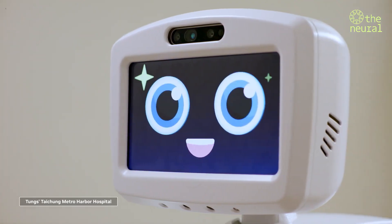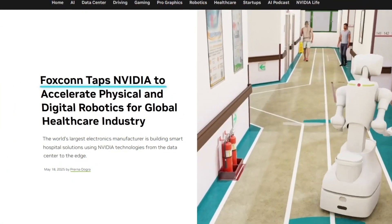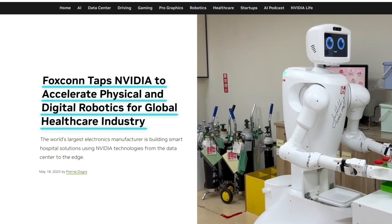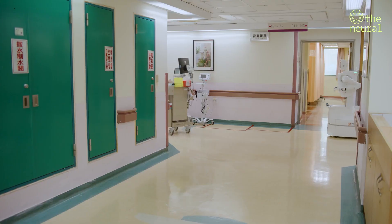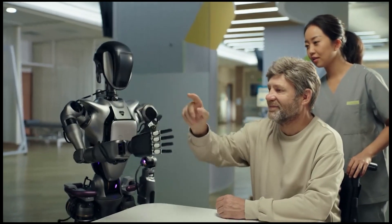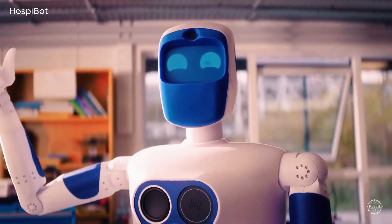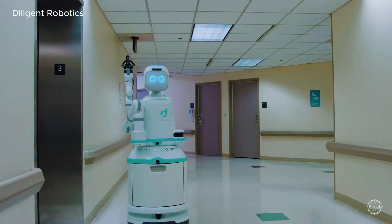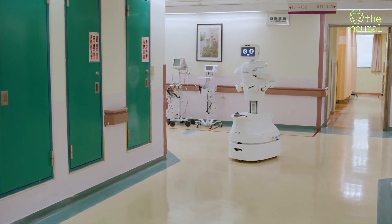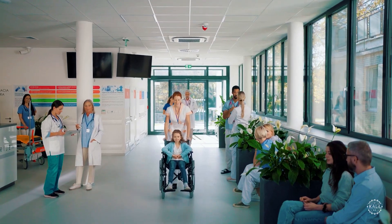Humanoid robots are no longer just prototypes or sci-fi fantasies. They're now on hospital floors, powered by NVIDIA's advanced AI and robotics hardware. New nurse robots have begun replacing real hospital staff in several facilities. These robots can recognize patients, respond to commands, and navigate crowded hallways with precision. Trained using force feedback data and visual recognition systems, they're capable of handling real-world medical assistance tasks that once required human attention. In today's video, we break down how NVIDIA-backed AI robots are entering hospitals and what that means for the future of healthcare.